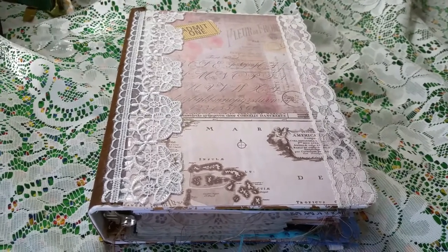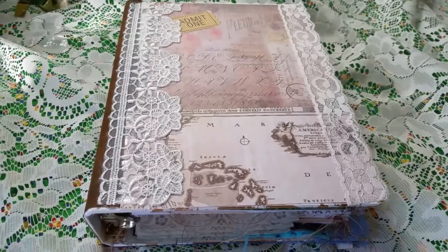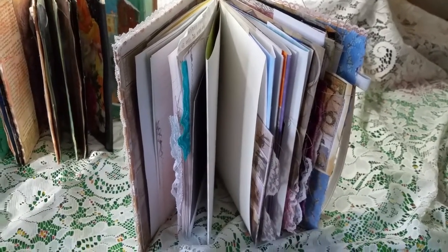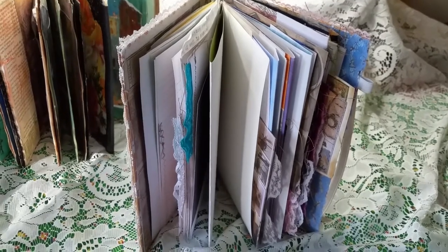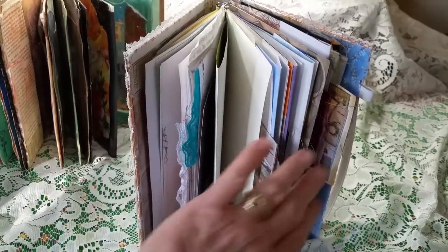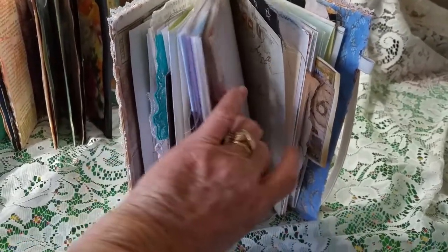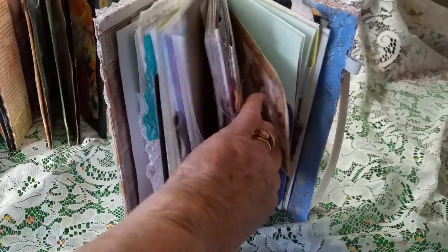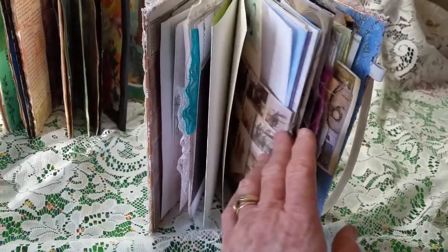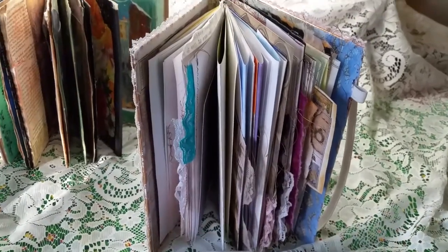I'll also put the link in the comments, but people have said they don't always see the comments. So this one is really chunky. My last one had 114 pages; this one has 120. I just couldn't stop adding to her, and I found some really awesome images that I've added in here, so we'll go take a peek.